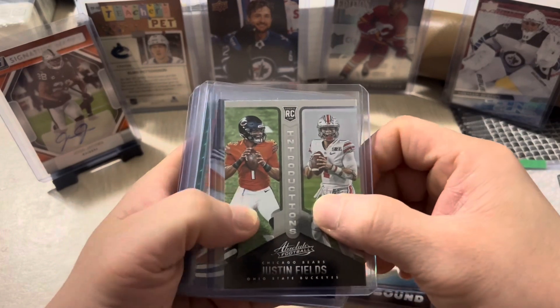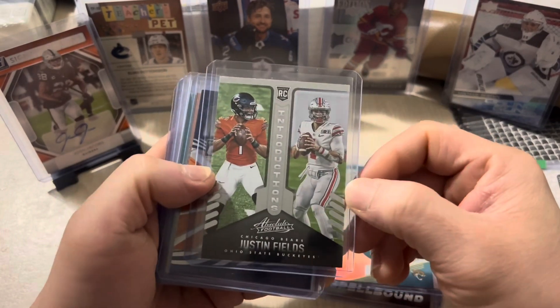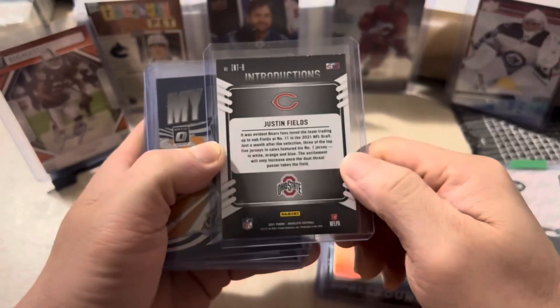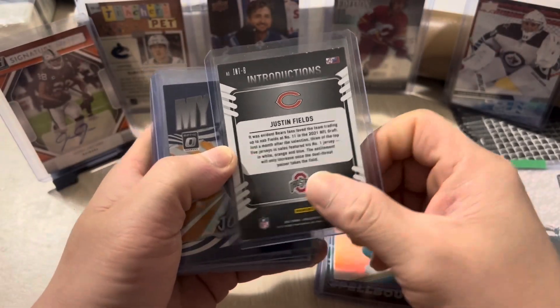Next we have Justin Fields rookie card from the Chicago Bears, 2021 Absolute Football.